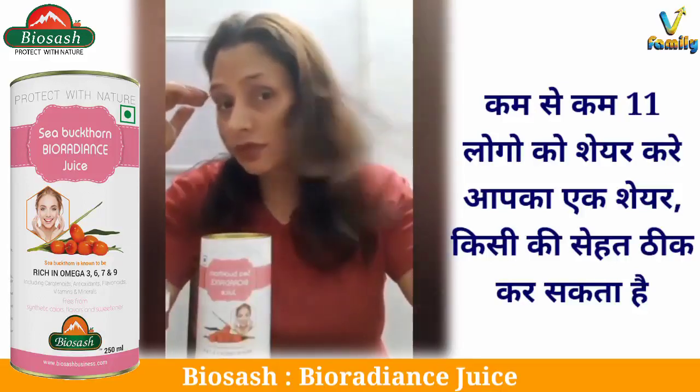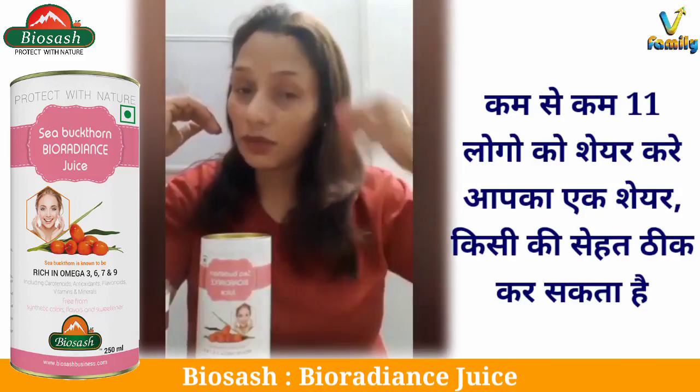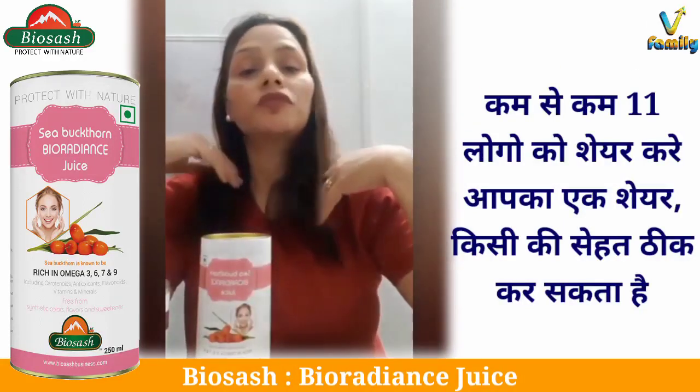The best part is that frizziness has reduced greatly. Now my hair seems very much tamed and I can leave them open confidently.